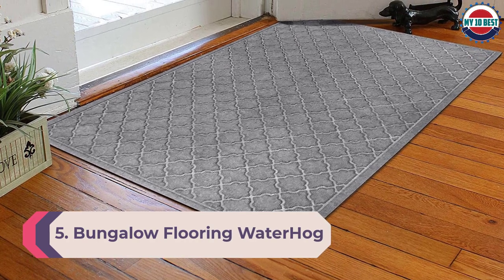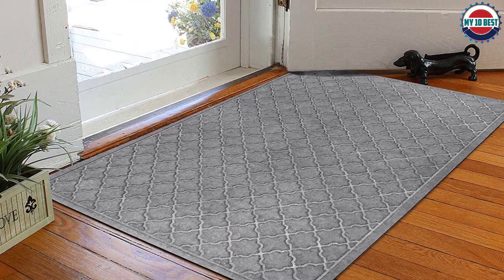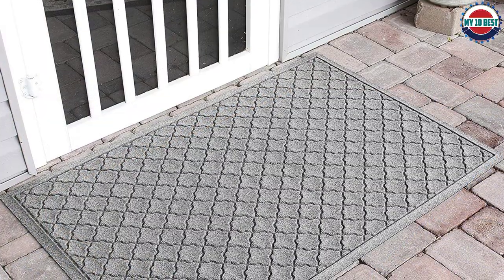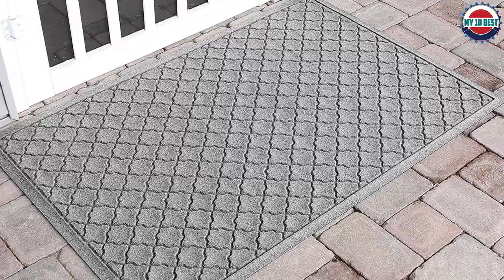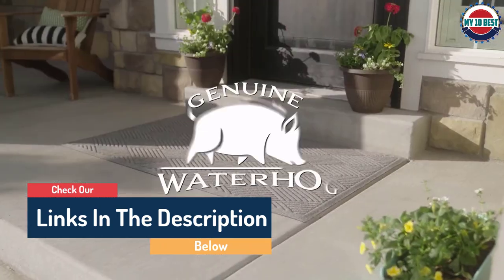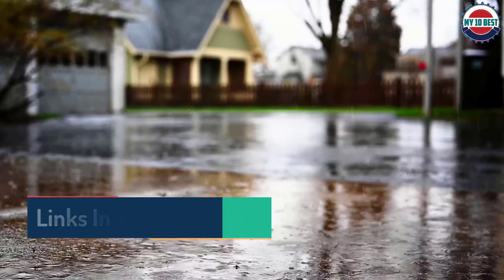Number 5: Bungalow Flooring Water Hog Cordova Doormat. Those who don't want to commit to a large entryway rug may still want to consider an indoor doormat to help keep dirt and moisture at the door. The Bungalow Flooring Water Hog Cordova Doormat is a heavy-duty, all-weather option built to catch rain, snow, dirt, and mud. The design includes a water dam border that traps up to an impressive one gallon of water per square yard.